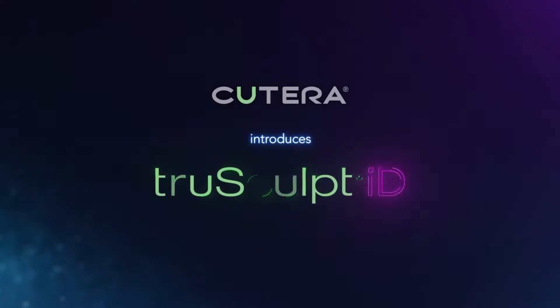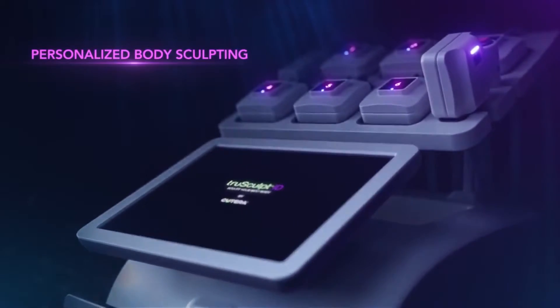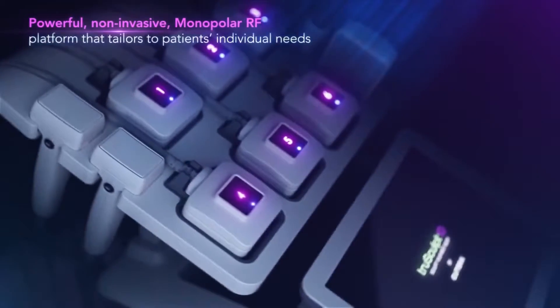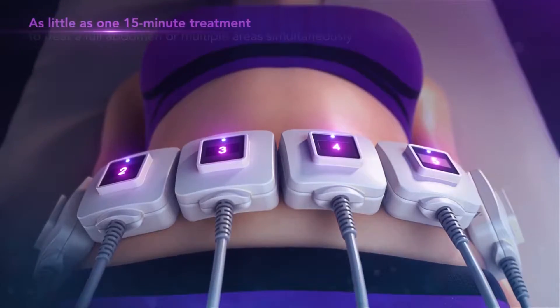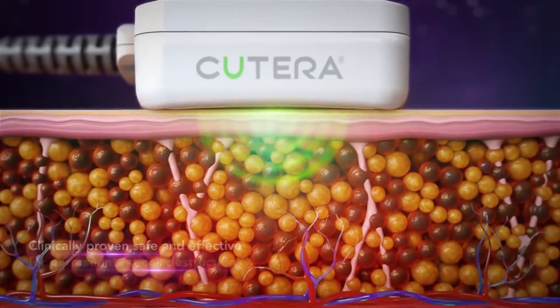Exclusive to Dermatology Associates, TrueSculpt ID is the revolutionary 15-minute body sculpting treatment everyone is talking about. It's four times faster than CoolSculpting, more comfortable and affordable. Sculpt your abs, love handles, or hips in a single 15-minute session.